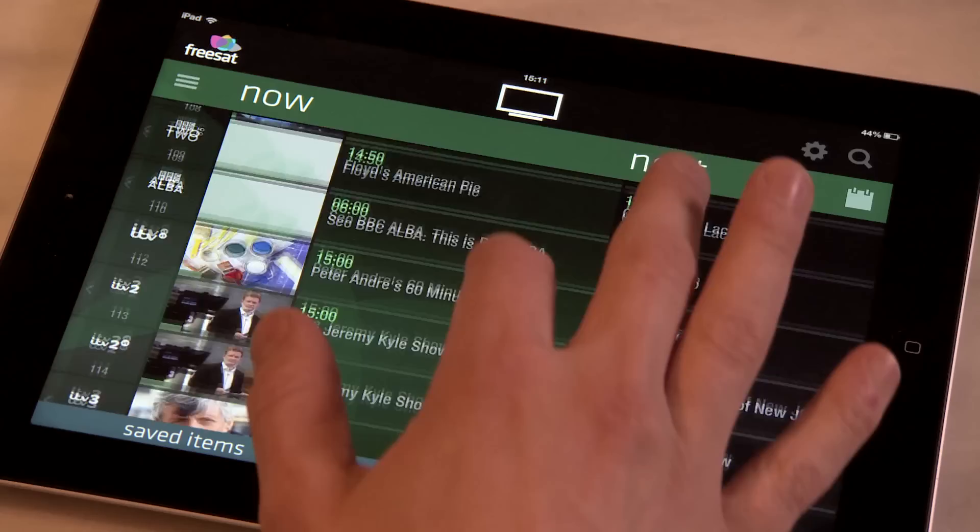The TV Guide is pretty straightforward. You can see what's on now and what's coming up. Simply swipe up and down to view different free TV channels and then swipe across to see what's on later.